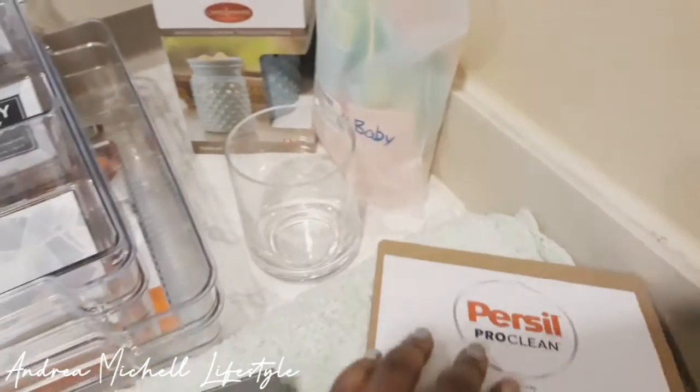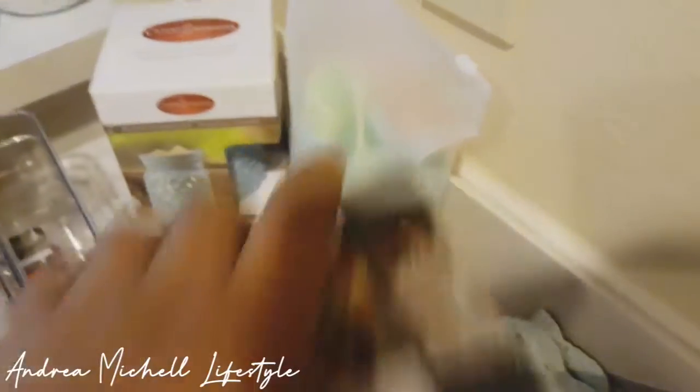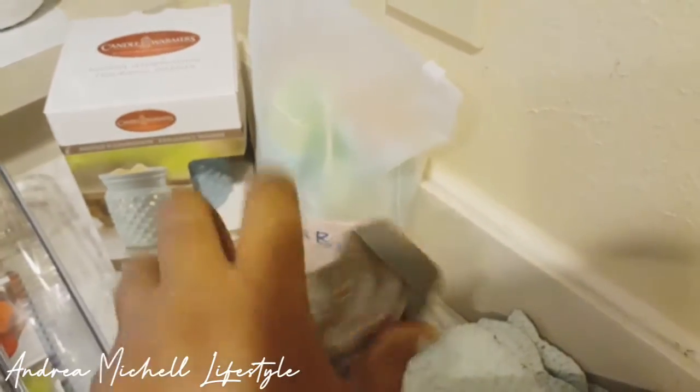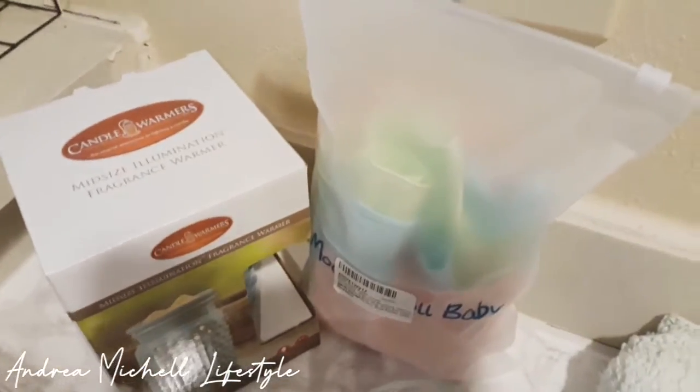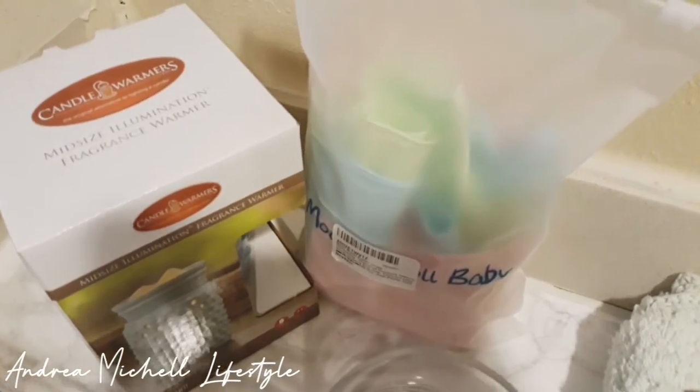If you're at Target fooling around, definitely check out their clearance section because they have so much good stuff. And then I also got another little review thing on some gloves from Amazon.